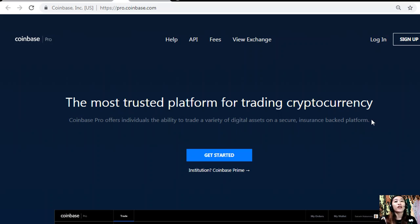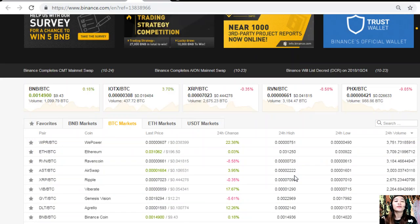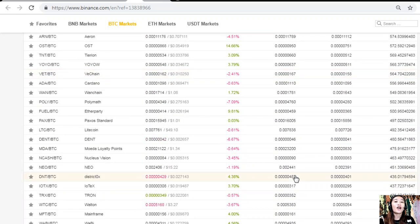After you change those dollars into Bitcoin, you can send those Bitcoins to the Binance exchange at binance.com, where you can change them into EOS or other cryptocurrencies if you wish. Here is what the Binance exchange looks like.